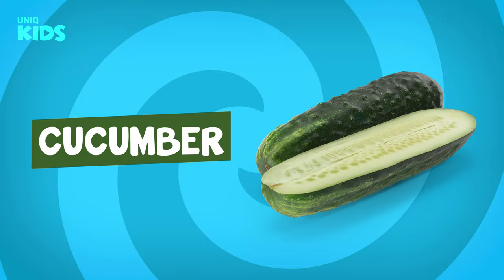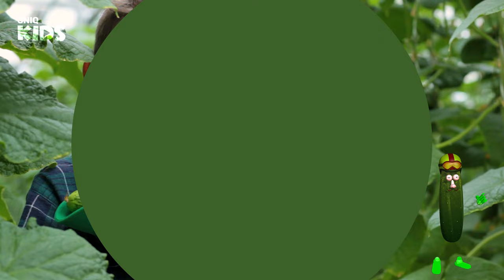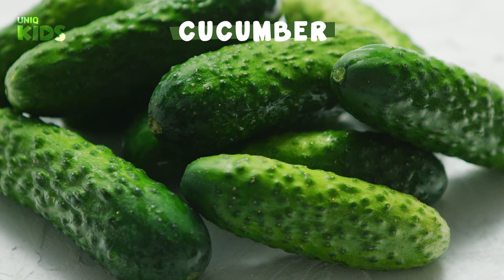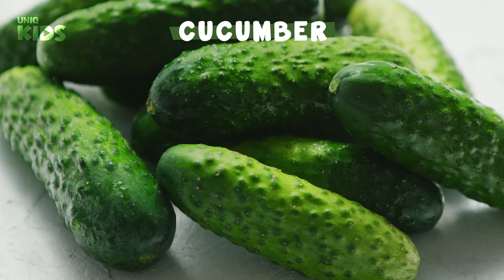Cucumber — the favorite vegetable of the summer season — grows above the ground. Cucumber's favorite thing is water, so we can grow cucumbers anywhere with lots of water. Eating cucumber when we are tired helps to relieve our tiredness. Cucumber also beautifies our skin.